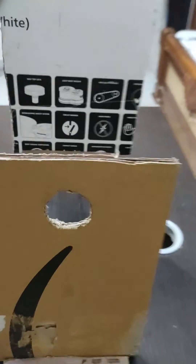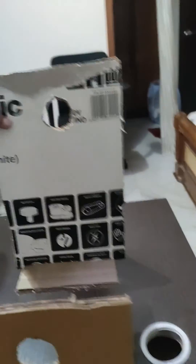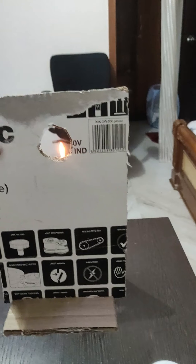Now I am going to put the cardboard piece up and check if I can see the light. No, I can't see the light from the cardboard piece up, because light only travels in a straight direction and does not bend, and since there is an obstacle in its way, I can't see the light. Thank you, bye.